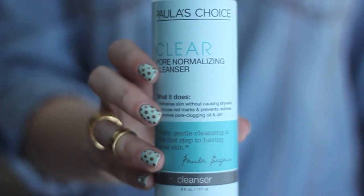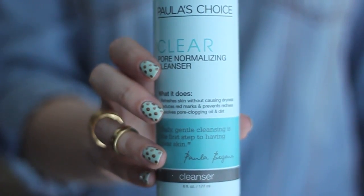In the morning I start with the Paula's Choice Clear Pore Normalizing Cleanser. This packaging that says 'clear' is her anti-acne product lineup. This is a really nice gel cleanser that does a really good job of cleaning out my pores of any dirt or oil, but doesn't leave my skin feeling tight like some gel cleansers can do.